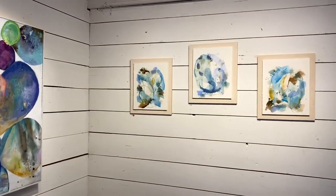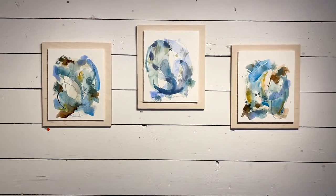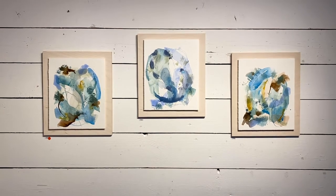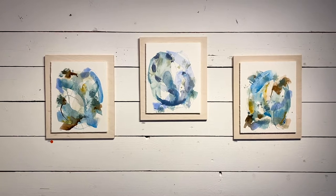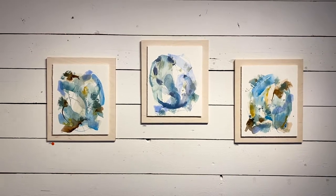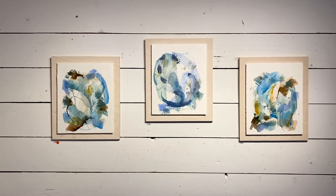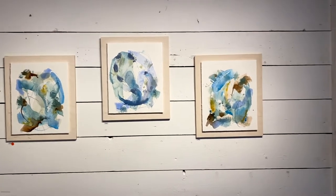Here are the three originals of the abstracts, which are watercolors. They are not as dark as the prints — this is the original color. Also they are way smaller than the prints, so it's fun to be able to make the prints a little bit bigger in size.